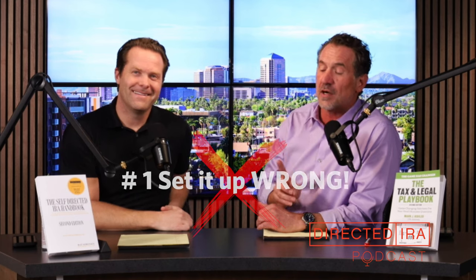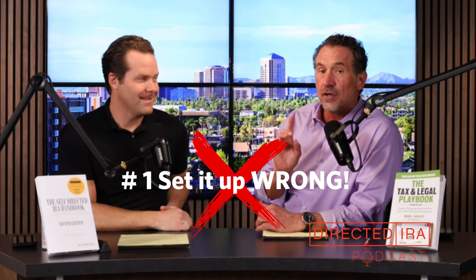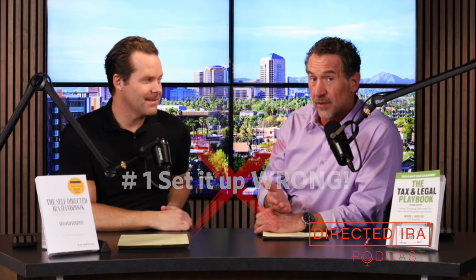Number one: set up wrong. You can have multiple members of an IRA LLC — multiple IRAs or multiple people as partners. But the most common mistake is setting it up like a regular LLC, as if some individual person is going to own it. They go to LegalZoom or hack it out online, and it's not going to get funded because your IRA custodian requires that the LLC documents have IRA provisions in them.